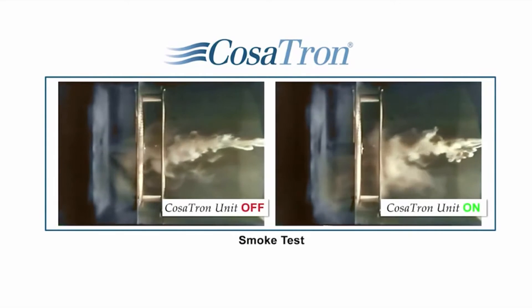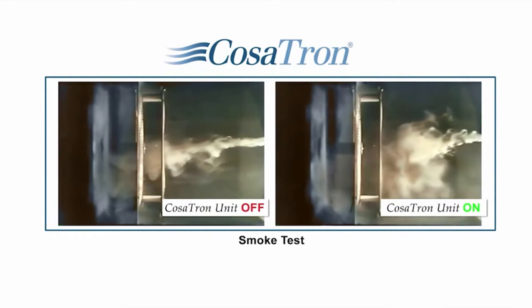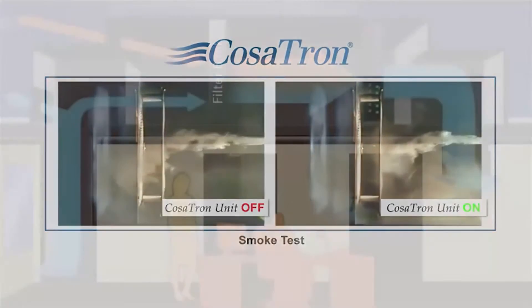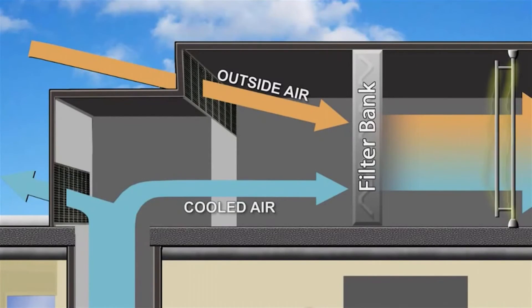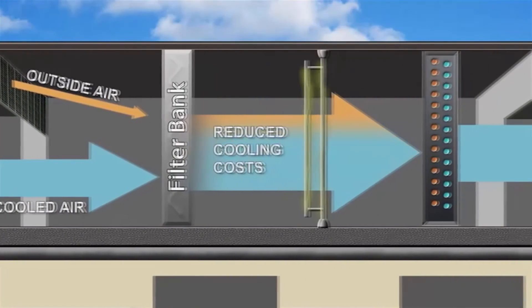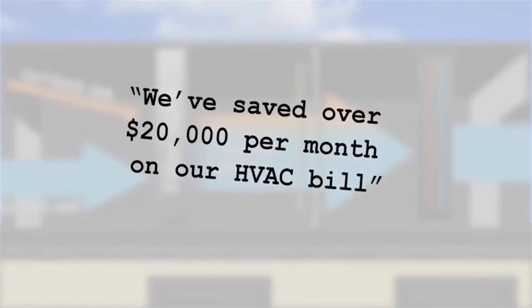Here's a real-time view of the COSATRON system stopping smoking dead in its tracks. With COSATRON in place, it's often possible to reduce the amount of outside air being introduced. This not only reduces the amount of new potentially harmful particles, but also reduces the need to heat or cool this new air, and in turn, reducing your costs.